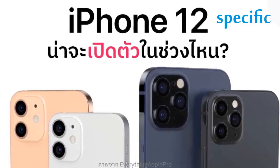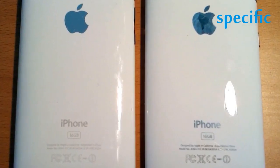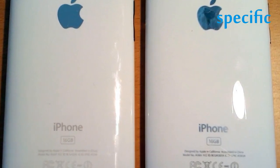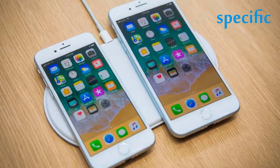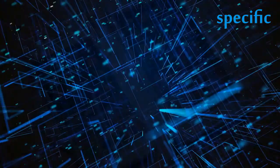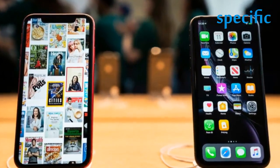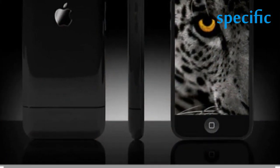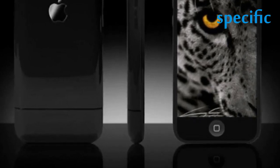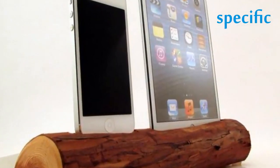The new lineup brings additions like the A14 Bionic processor — Apple's fastest yet — a more durable ceramic shield glass coating, improved cameras, a new design, and the resurrected MagSafe branding for a new wireless charger and accessory system. That's all in addition to the iPhone 11 and iPhone XR, which Apple is keeping around at new $499 and $599 prices, making it even harder to choose between the various iPhones you can buy brand new at a store.